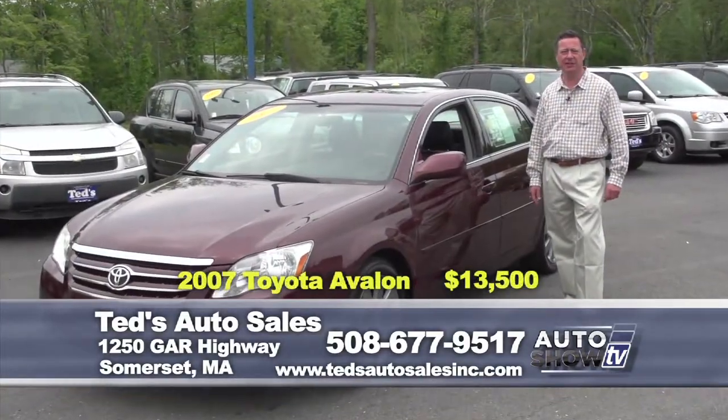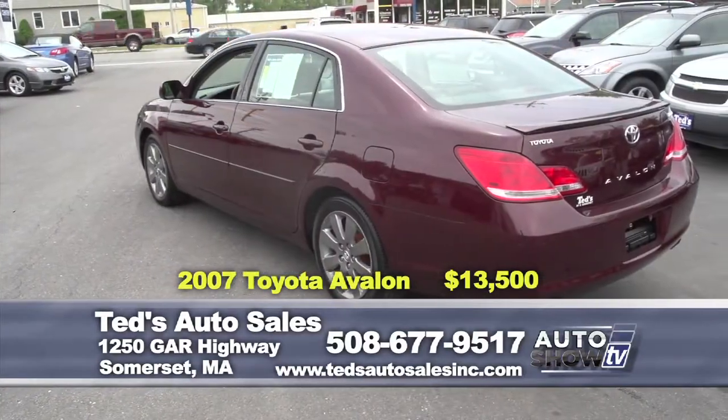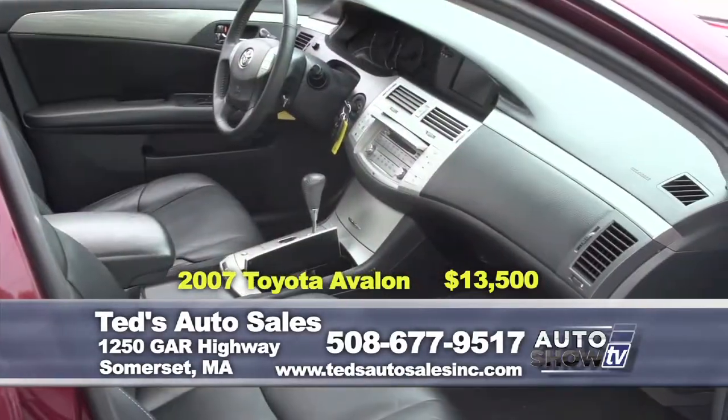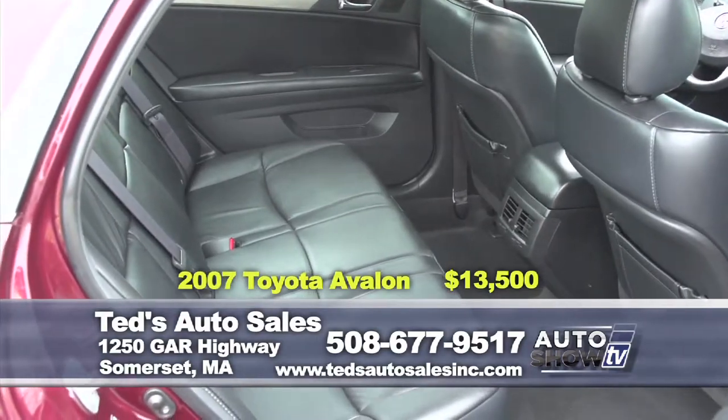Treat yourself to luxury: a 2007 Toyota Avalon, another one-owner vehicle here at Ted's. Features leather, heated seats, sunroof, fit and finish like no other — with a spoiler. This is the Touring Edition.